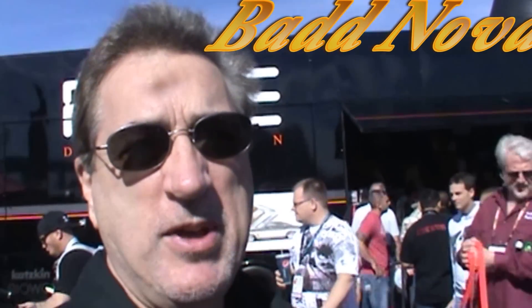All right, GearHeads, Chuck Fast coming back at you. It's the third day, Thursday, of the SEMA Show. Hey, welcome to GearHeads World. You're watching SEMA 2015 right here. Check it out.